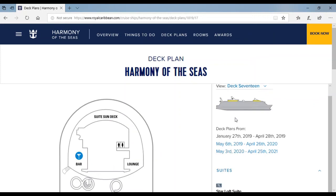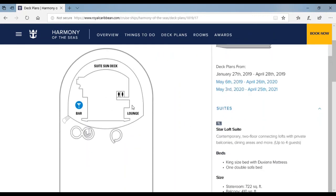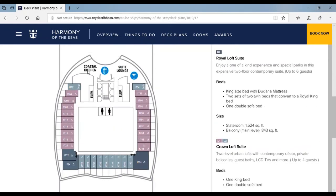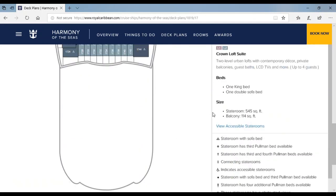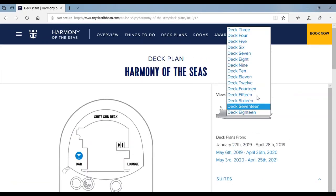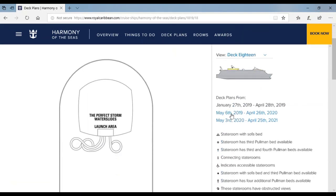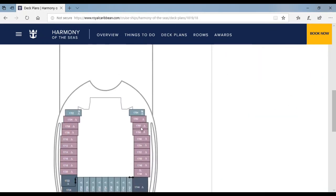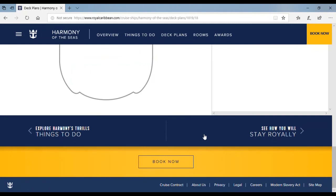Now to deck 17 — the Suite Sun Deck is only for suite guests. They have a row bar and lounge. Over here is the top of the Perfect Storm water slides. Here's the Coastal Kitchen and the Sweet Lounge, which suite guests have for themselves. Now for the last deck, 18 — there's the launch area for the Perfect Storm water slides and some more open space.